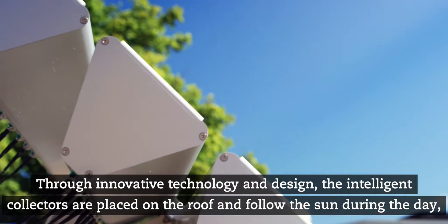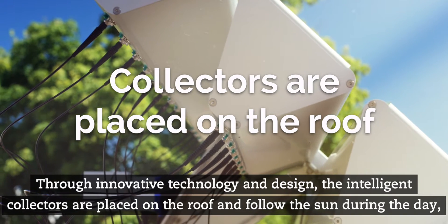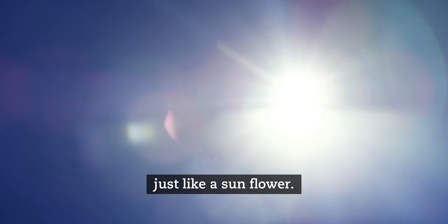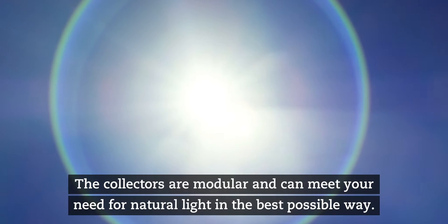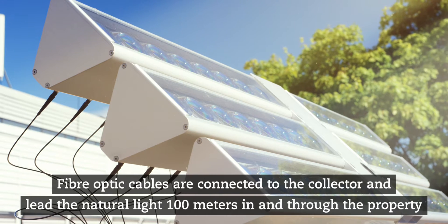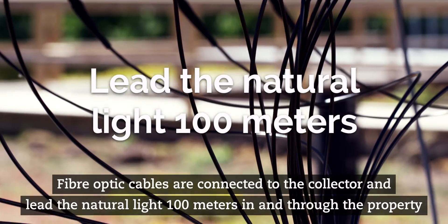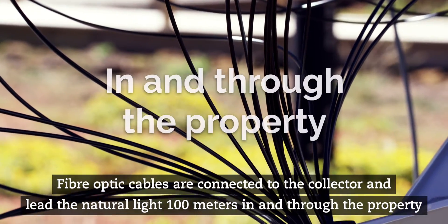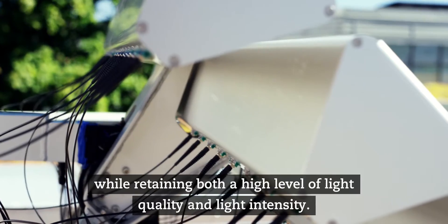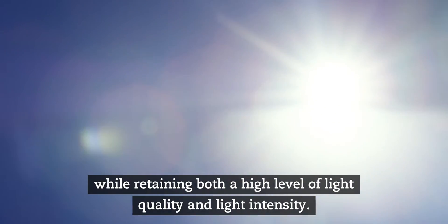Through innovative technology and design, the intelligent collectors are placed on the roof and follow the sun during the day just like a sunflower. The collectors are modular and can meet your need for natural light in the best possible way. Fiber optic cables are connected to the collector and lead the natural light 100 meters in and through the property, while retaining both a high level of light quality and light intensity.